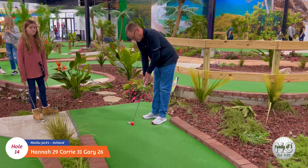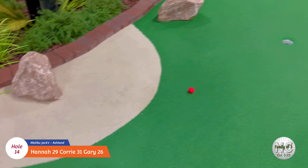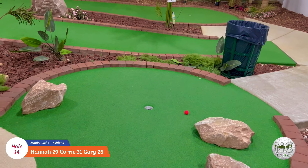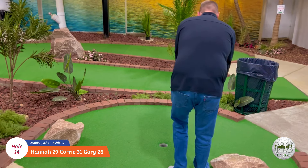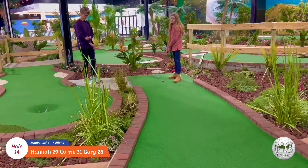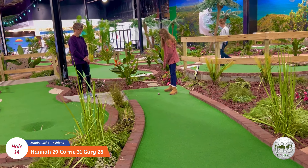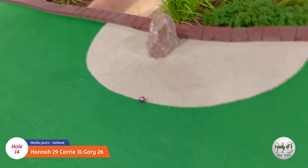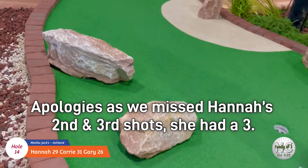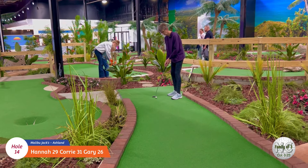Alright, I think we're on hole number fourteen. Let's see what Gary can do. Aww, come back - almost! Okay, here's Hannah on number fourteen. No! Alright, here's Cory on fourteen.